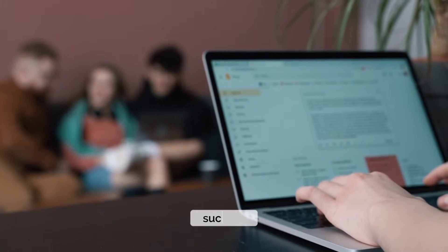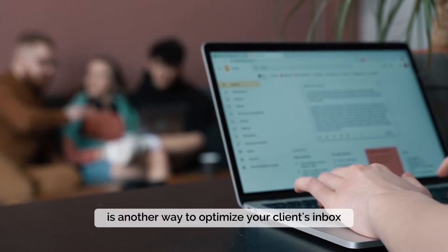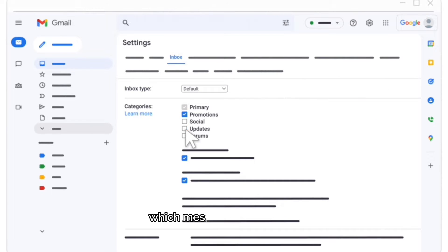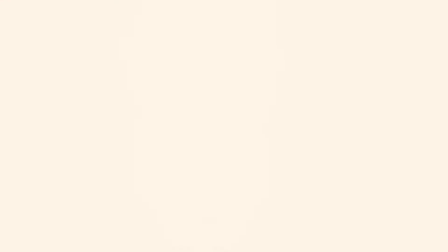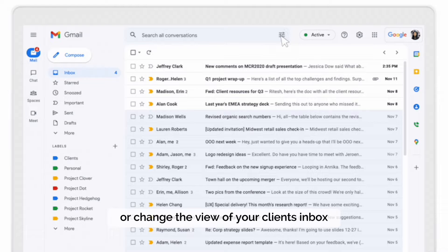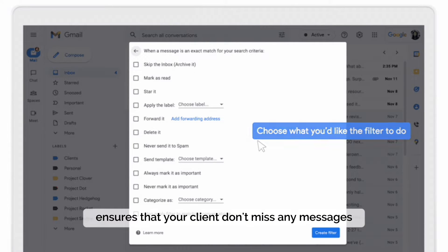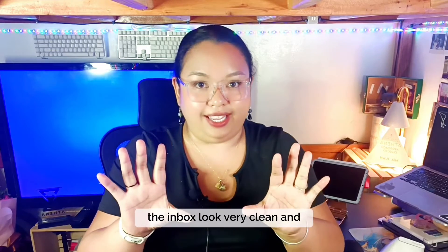Categorizing the inbox into priorities such as urgent, needs read-through, or needs your response is another way to optimize your client's inbox. Categorizing also helps your client easily identify which messages to read first and which are urgent or need their response. You can use filters, flags, stars, or change the view of your client's inbox — specifically if it's a Gmail inbox. Arranging it by priority ensures your client doesn't miss any messages, and it also makes the inbox look very clean and organized.